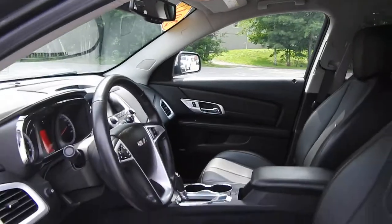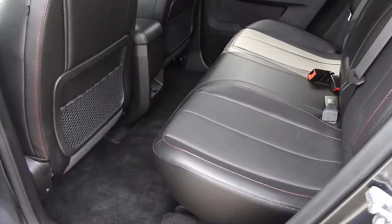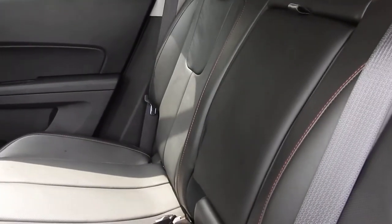Taking a look at the rear seats here — as you can see, there's plenty of legroom for your passengers back here. They also do have some cup holders out of that middle seat there, as well as some charge ports.